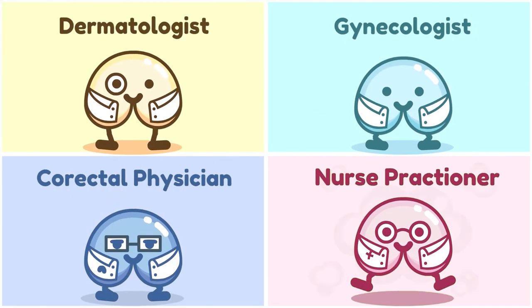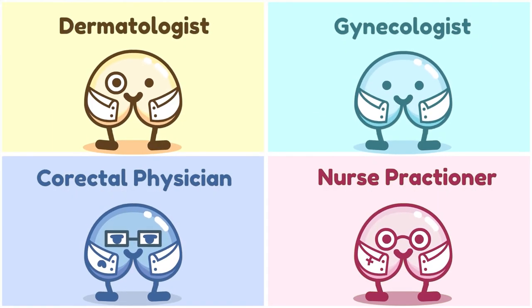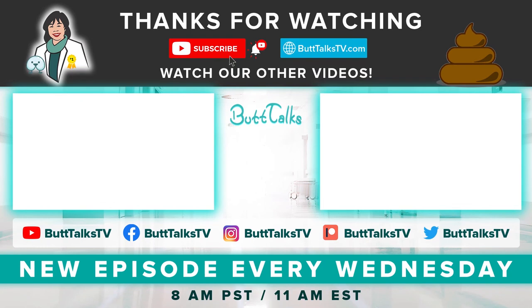If you have a chronic or painful skin condition, visit any one of these medical health professionals so you can get the best treatment and even specialized prescriptions. If you like our video, press the like button below. Comment on what you would like to learn about next. For more tips and content from Butt Tocks, subscribe to our channel. Have a great day!